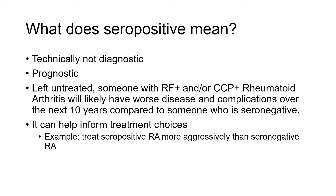So if we shouldn't be using seropositivity to make a diagnosis, why do we order it? While not diagnostic, it can be a useful prognostic test. If someone is left untreated — which we should never do — and they are RF positive or CCP positive, it's more likely that their disease will be worse over time and have more complications, say over the next 10 years, compared to someone who is RF negative and CCP negative.